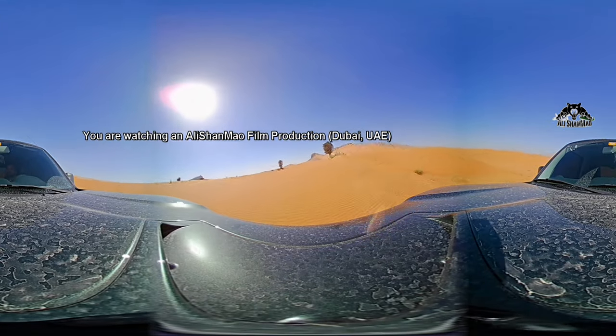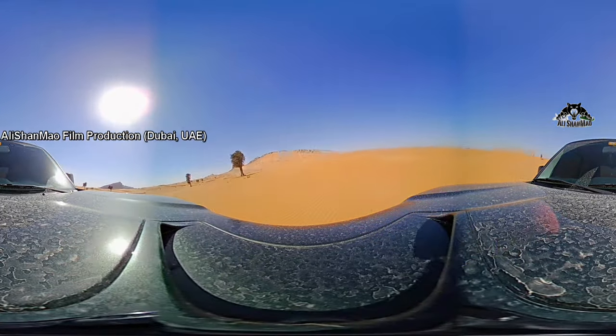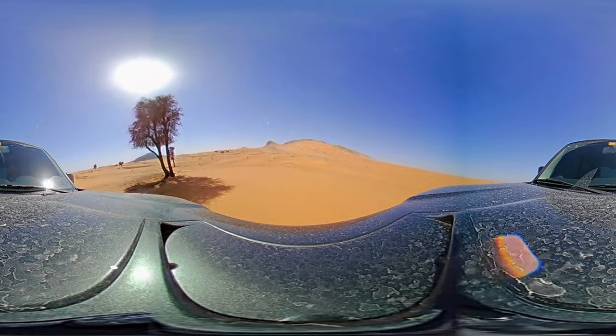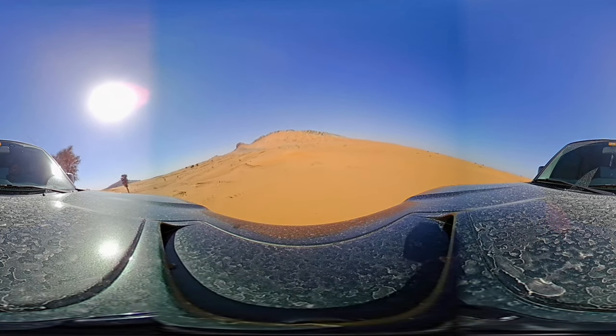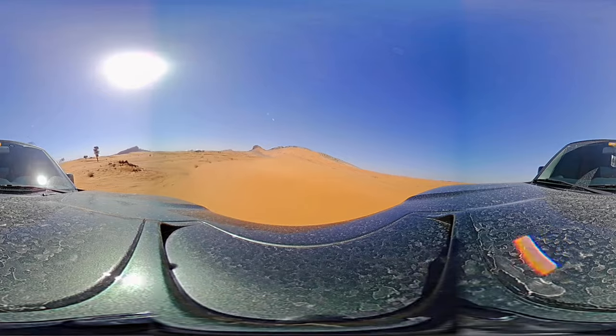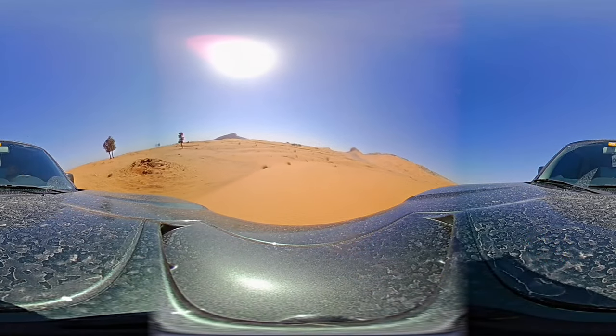Throughout this little off-road adventure, please feel free to look around. That is the best way to enjoy this video. Don't just watch one angle — enjoy the open desert with us.